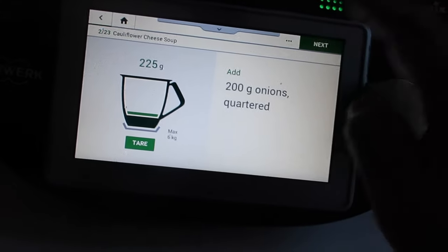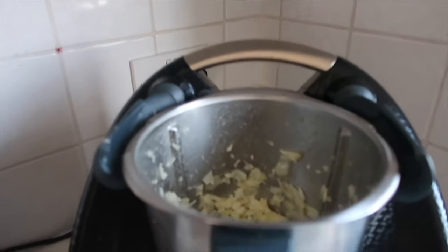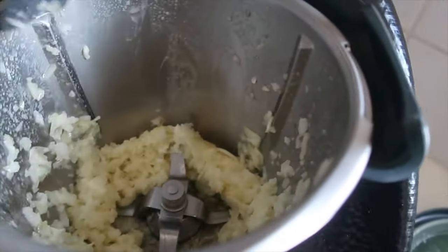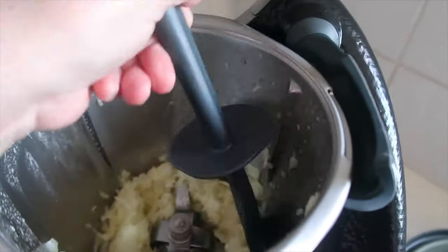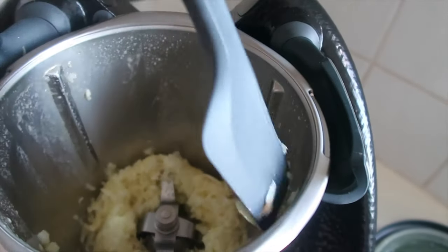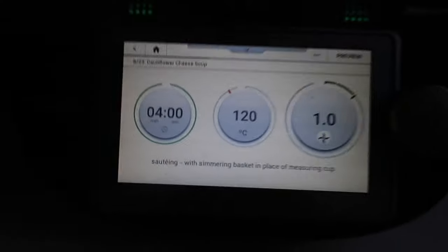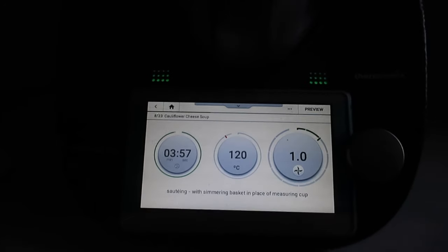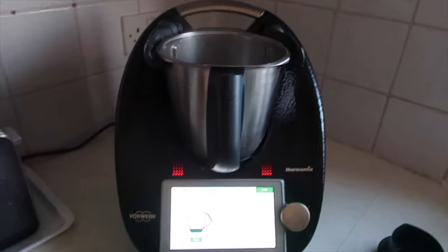We've got the olive oil and quartered onions in there. We then click next and it says to add one garlic clove. When it does chopping it often tells you to scrape down the sides with the spatula, then takes you into the next chopping sequence. The next step is four minutes of sautéing those onions, so I'll leave it and come back.